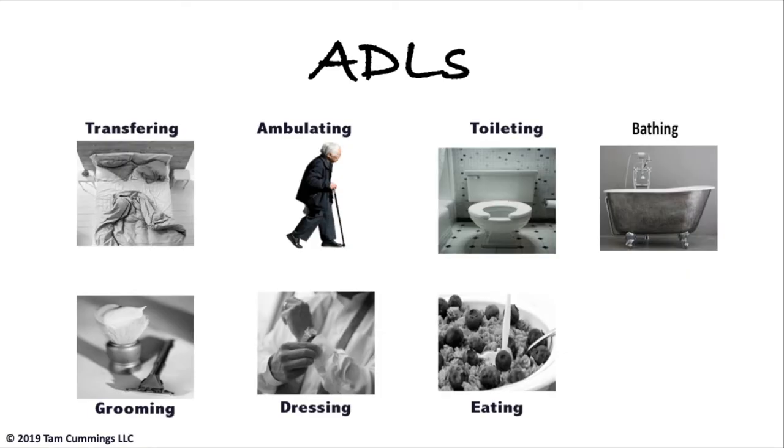Grooming includes brushing teeth, washing your face, washing your hands, combing your hair — for women it includes makeup, for men it includes shaving. Grooming is a whole bunch of things, and that's why grooming is so complex. Ambulation begins to have detrimental effects because of brain damage. The motor cortex, premotor cortex, and limbic system are beginning to make ambulation or walking unsafe, and your person may begin to have falls as a result of their dementia.